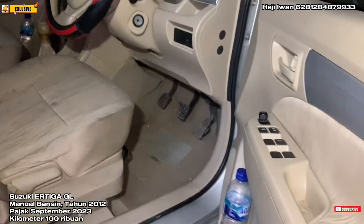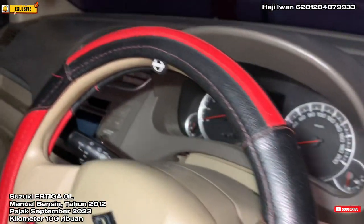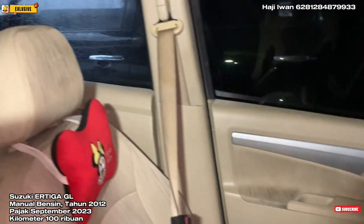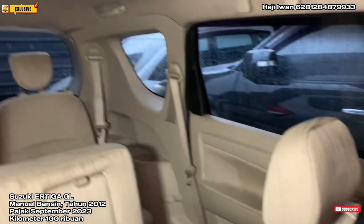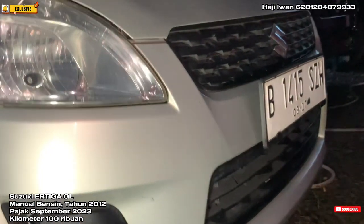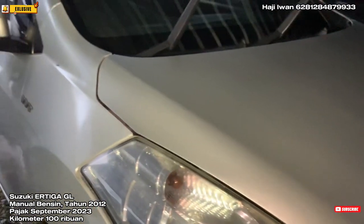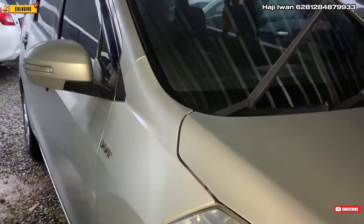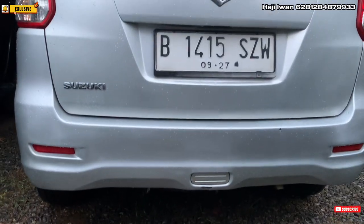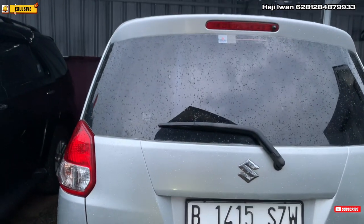Untuk alamat STNK di daerah Jakarta Selatan, berplat ganjil atas nama perorangan. Bodi masih cukup bagus, masih enak dilihat, warna silver. Ban-ban juga masih cukup tebal sekitar 75 persenan. Untuk harganya ini dijual murah aja, harga 100 juta. Kita open price, masih bisa nego santuy teman-teman.